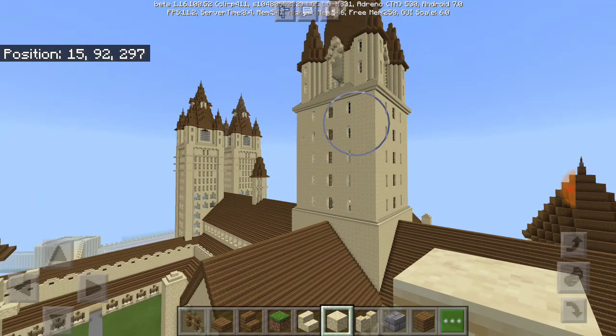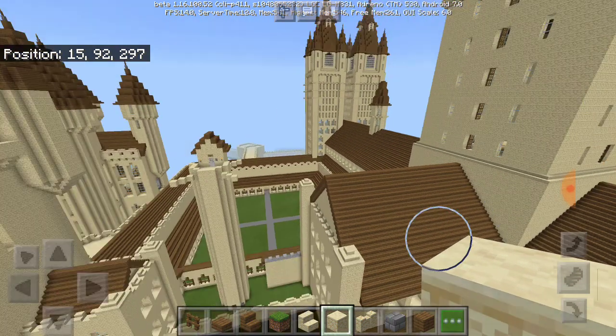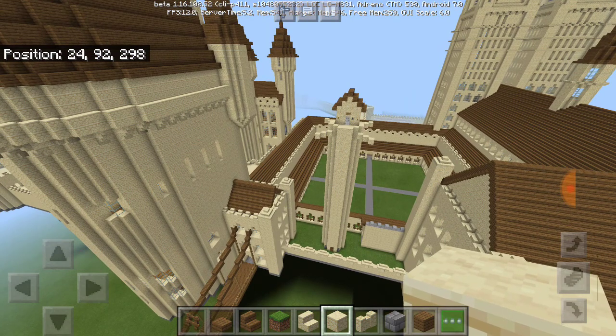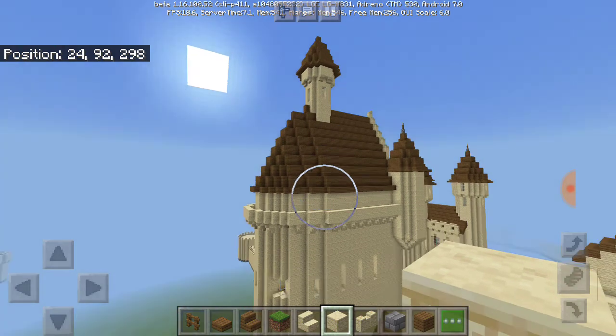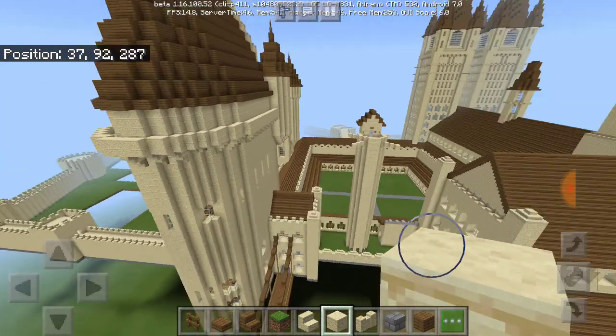I'm thinking of bringing it up to the point where it ends to where that last window is on the square part. Let me know in the comments if you guys think I should upgrade the dark tower and this building as well, because I did actually build both of them too short.